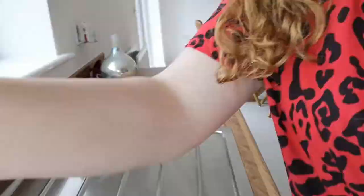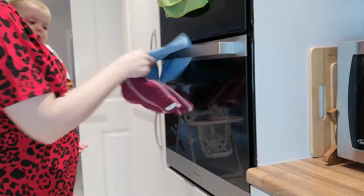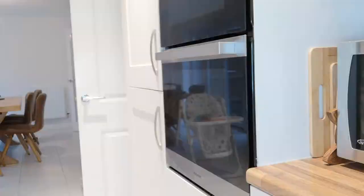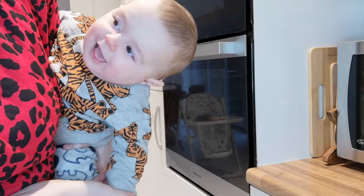Found myself a little helper — the cutest little helper in the world. Have you ever seen anyone so cheeky? Just look at him. Cheeky boy.